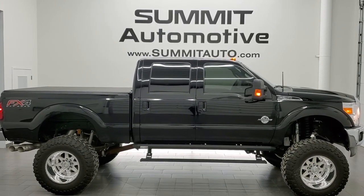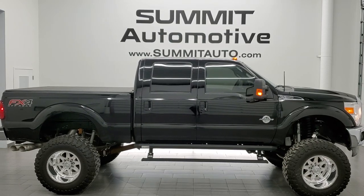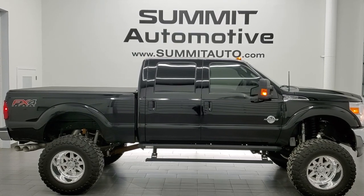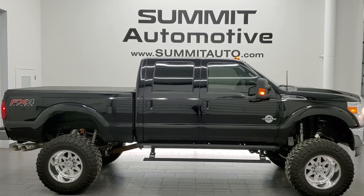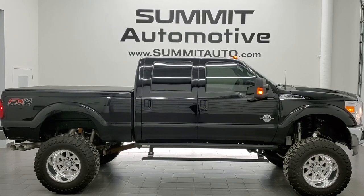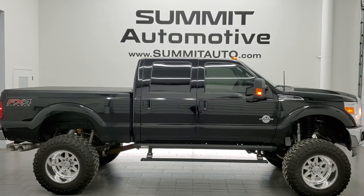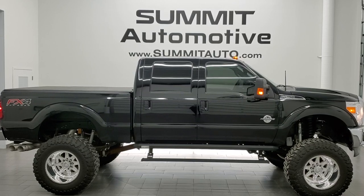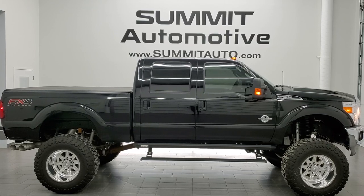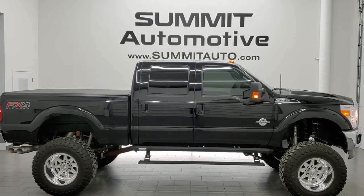Remember to like, subscribe, and share on this video and all the videos you see there. Click the bell notifications and you'll get updates on the videos we do each and every day here at Summit Auto. You'll see a link to subscribe to our YouTube channel in the upper left, a link to more F-250 videos in the upper right, a link to this vehicle on our website in the lower left, and a link to one of our latest YouTube videos in the lower right. Thanks again for checking out this ultra-clean, really good-looking 2016 Ford F-250 Crew Cab Short Box Lariat Ultimate in shadow black with the FX4 package.